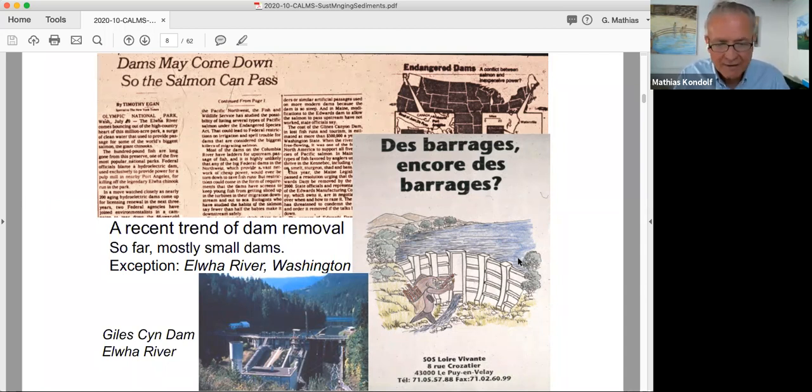On the Elwha, as sediment comes downstream there would normally be all these problems, but the downstream reaches were mostly owned by the Clallam Indian tribe, who was pushing to get the dams removed. The dams were owned by a lumber mill, and they were perfectly happy to accept substitute power and have the dams taken off their hands, because trying to relicense them with FERC would have been a nightmare. We see also this tendency to remove some dams in Europe.